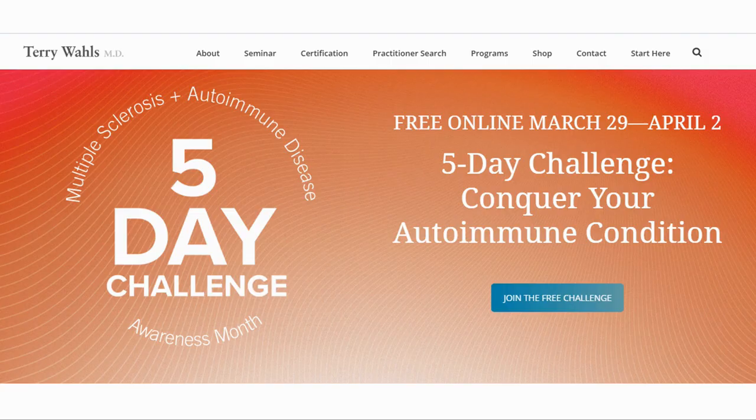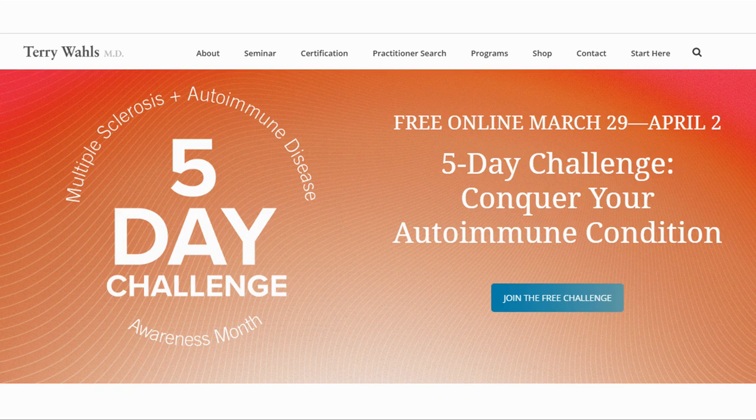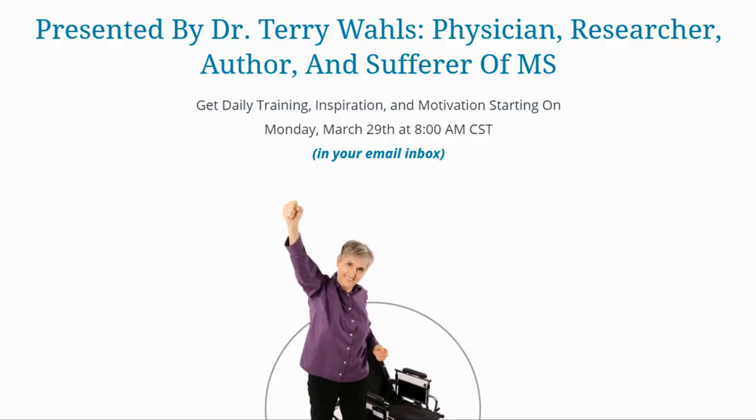Our next event is a free 5-day challenge online program, Conquer Your Autoimmune Condition, from March 29th to April 2nd, presented by Dr. Terry Wahls. We have interviewed Dr. Wahls earlier for a Creating Health series in which she described how she used diet to reverse her MS. During this 5-day challenge, you will get daily training, inspiration and motivation from Dr. Wahls. My wife has food intolerances which cause her to have skin rashes, and she is excited and looking forward to this event. You can find both Dr. Terry Wahls' interview playlist link and the registration link for this 5-day event in the description.